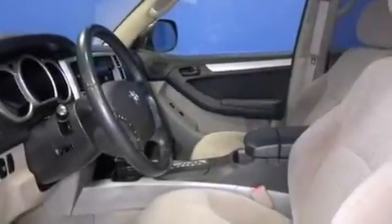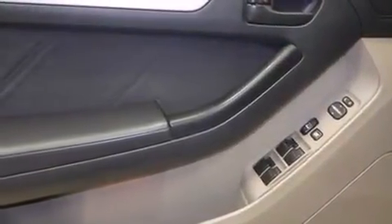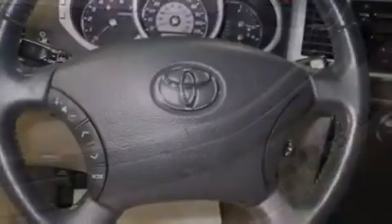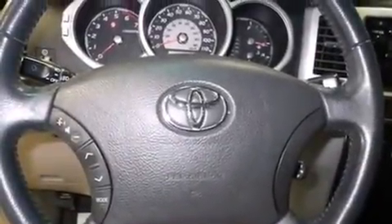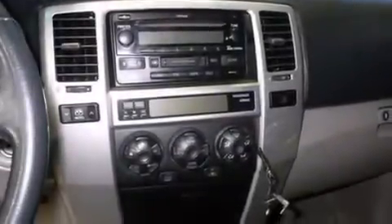The following features are also included: full power accessories, a rear window defroster, a passenger side airbag, a trailer hitch receiver, front fog lights, tinted glass, an anti-lock braking system, and cruise control.